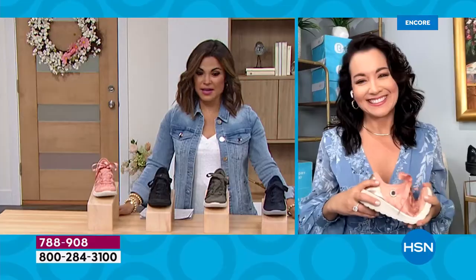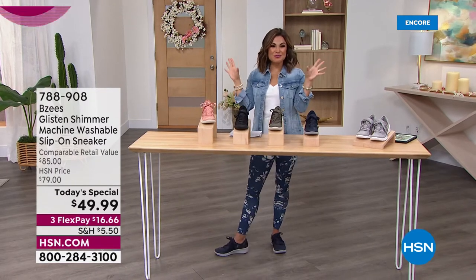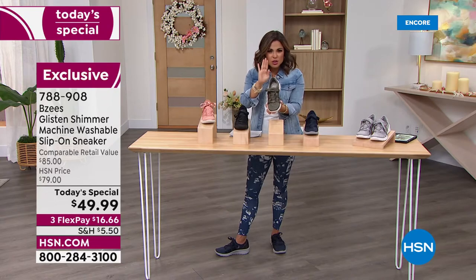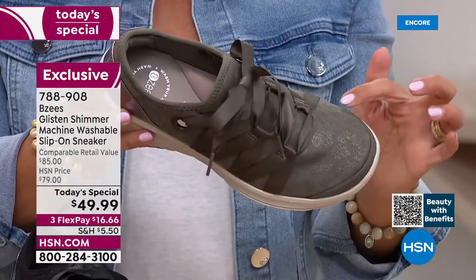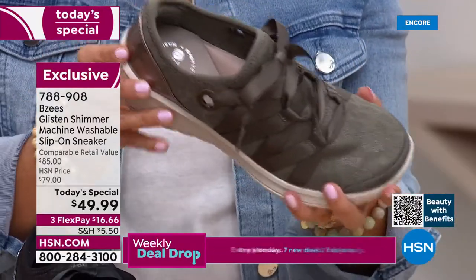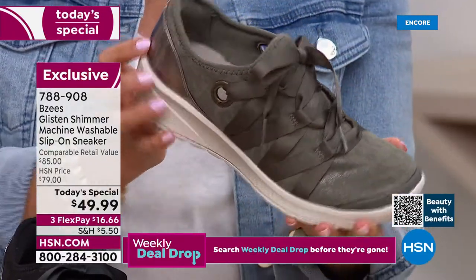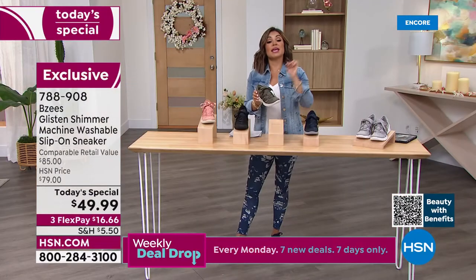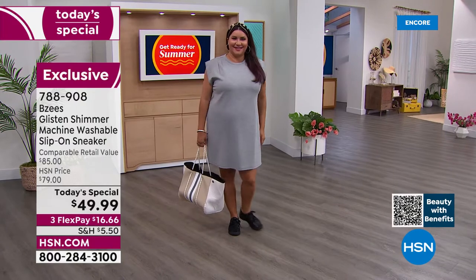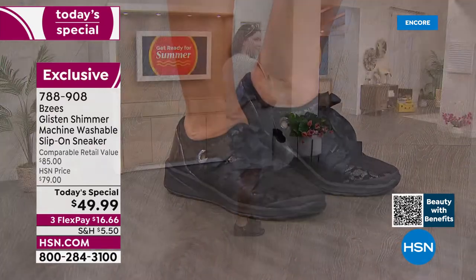For those just joining us — this is our best value of the day, called the Glisten. It's her glow-up: new colors, a subtle animal print that's not in your face, plus a little shimmer woven into the fabrication — not a glitter, not a surface finish, because these are completely machine washable. We have medium and wide width with half sizes from size 6 through 11, in five different colors.